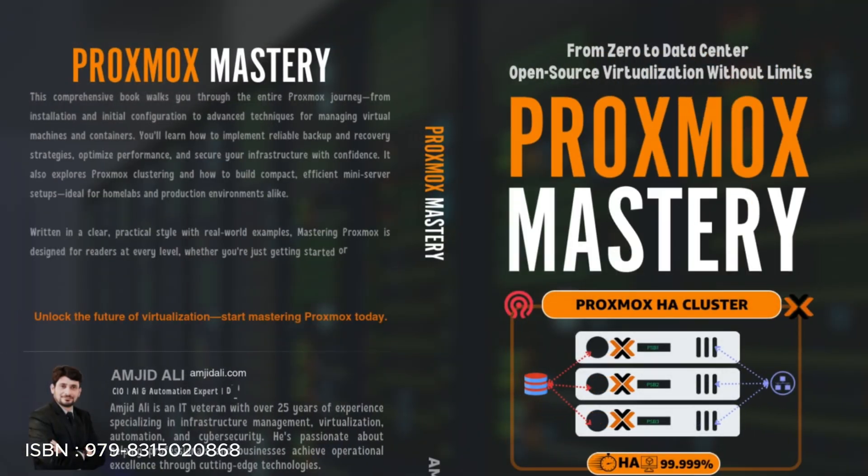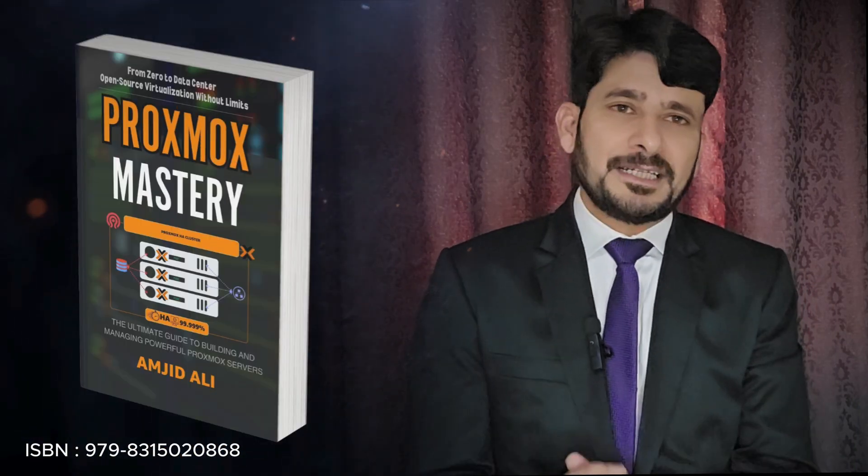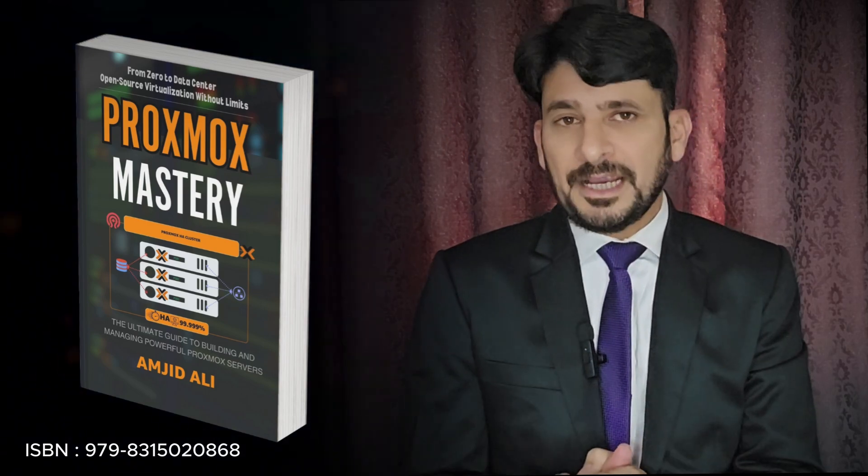This book is not theory. It's built on years of hands-on experience, pain points, solutions, best practices, and real-world explanations.